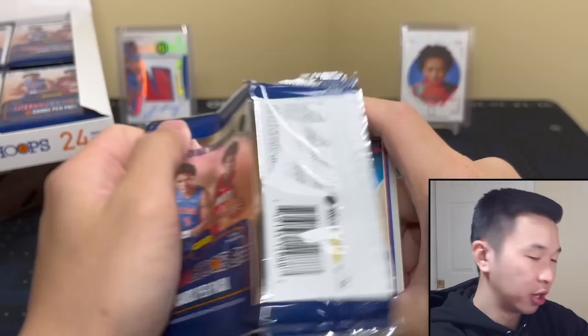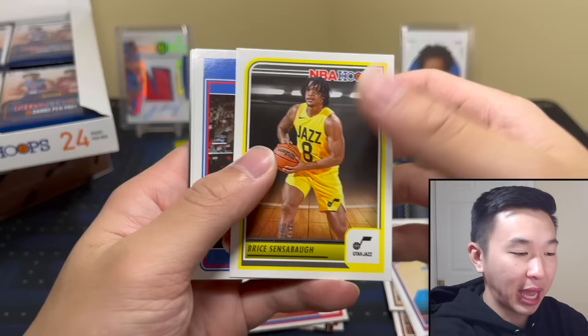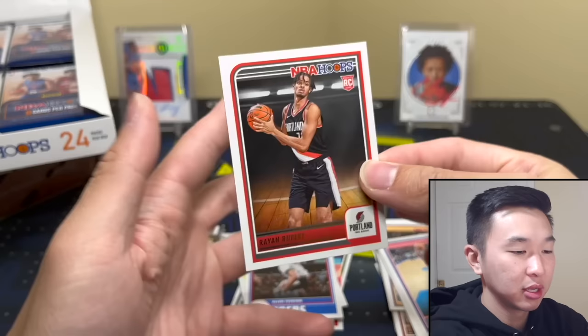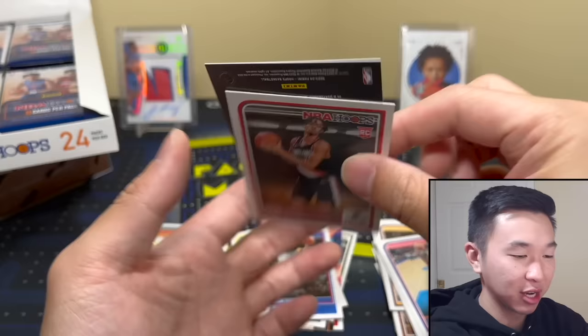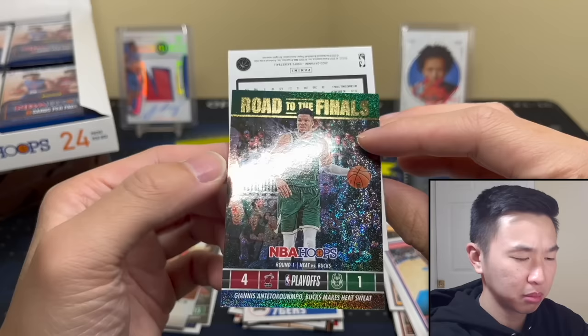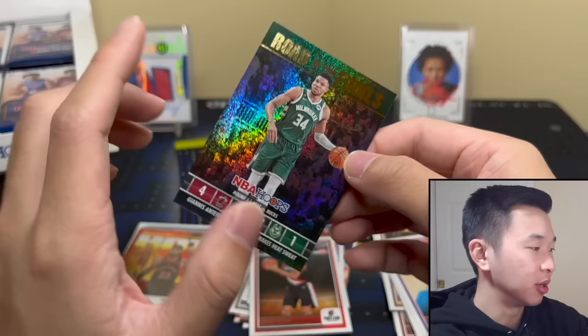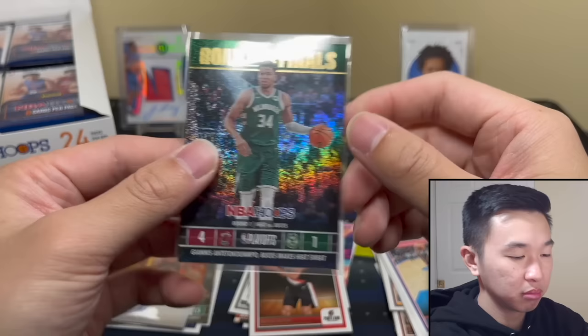Now the big question: should we do a Wemby chase? We've done some crazy chases recently — like Absolute and the Brownies one. I was going to put something from those chases on display but put a Giannis there instead. These cards used to be numbered... hmm, the Harden — is it an error card? These should be numbered unless they changed it this year, which really stinks.